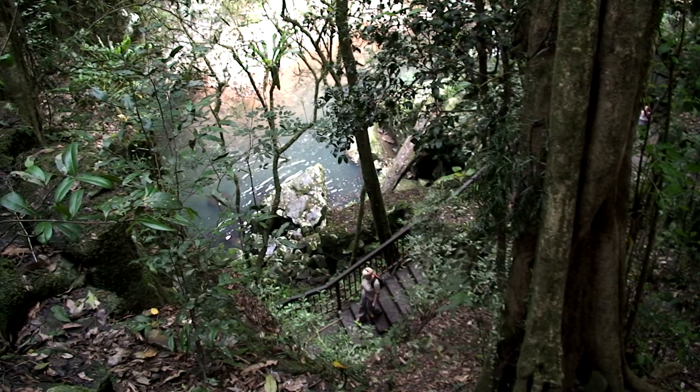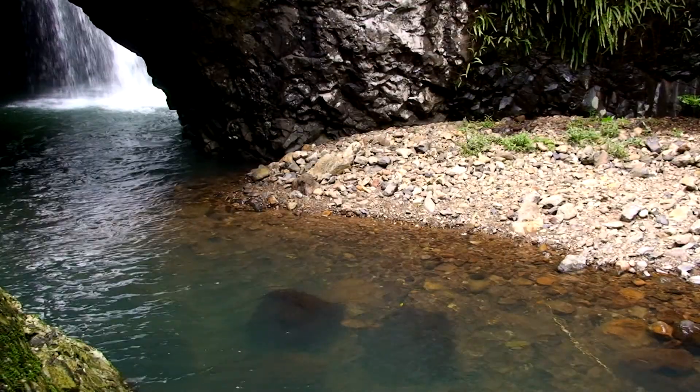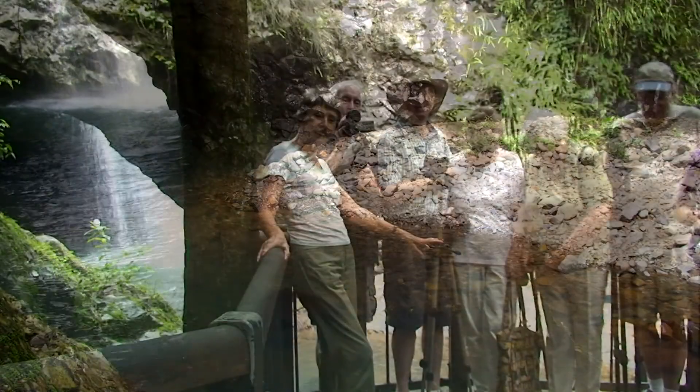Natural Bridge attracts over a quarter of a million visitors annually. Approximately 200 people arrive each evening to view the cave's glowworms.